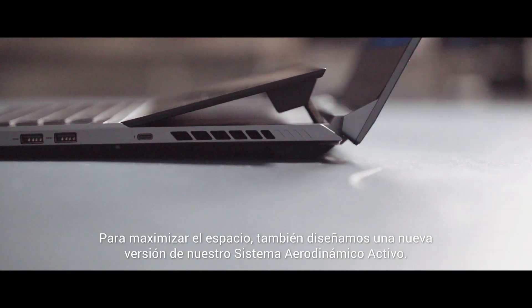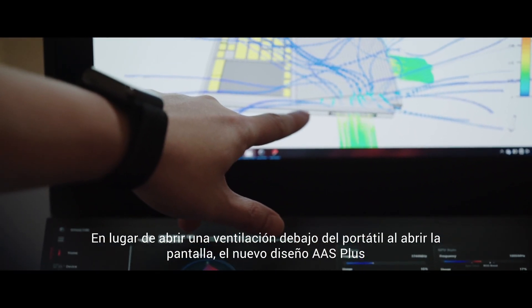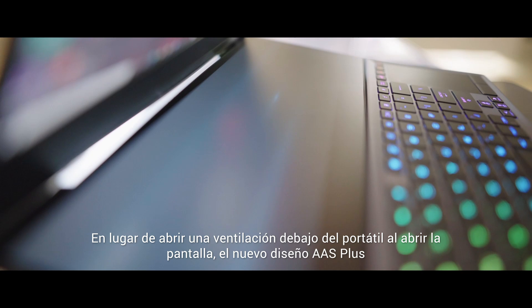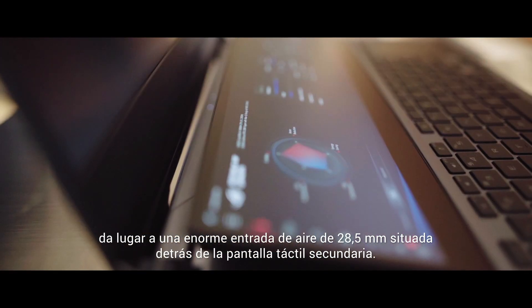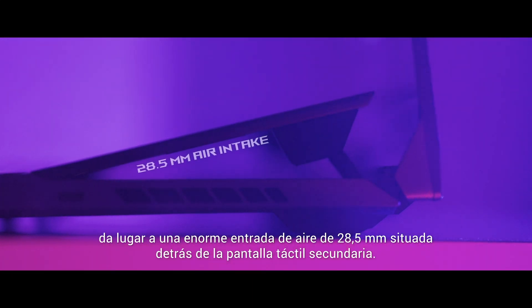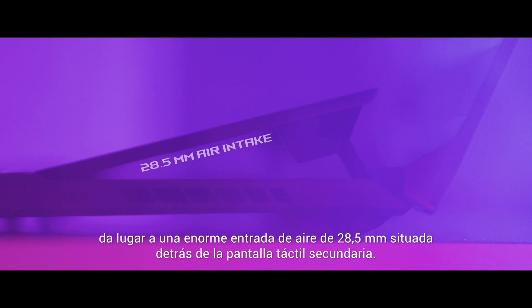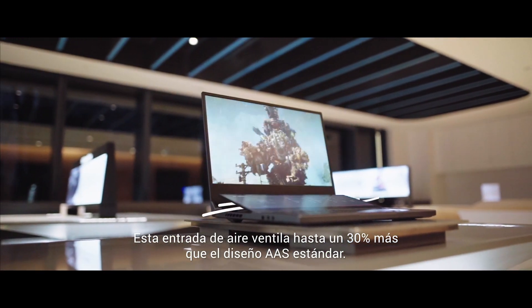To maximize space, we also engineered a new take on our active aerodynamic system. Instead of lifting the chassis to open a vent beneath the laptop, our updated AAS Plus design opens a massive 28.5 millimeter air intake behind the touchscreen as it rises. That vent elevates airflow by up to 30% over standard AAS.